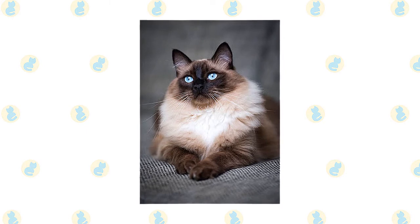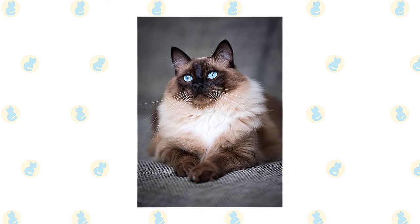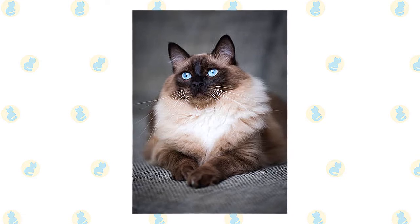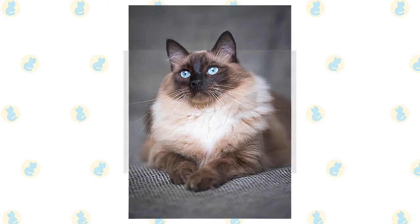He comes in three patterns: mitted and bicolor, both of which have white, and color point, which has no white. Ragdolls don't reach their full size and coat development until they are three to four years old.